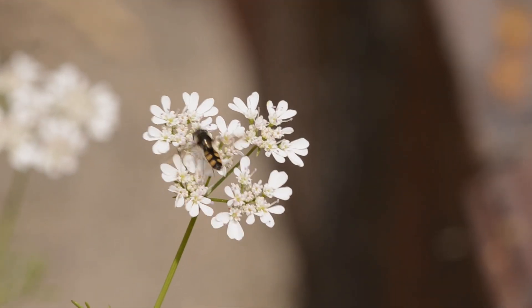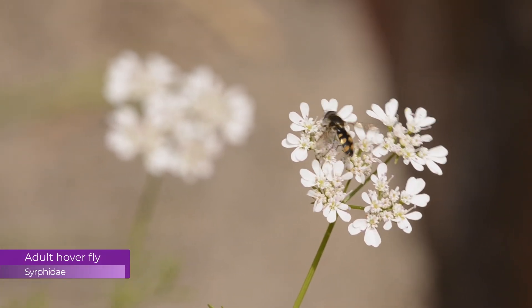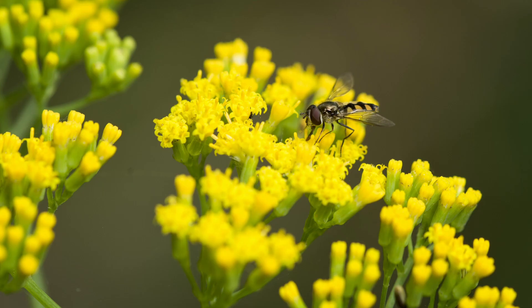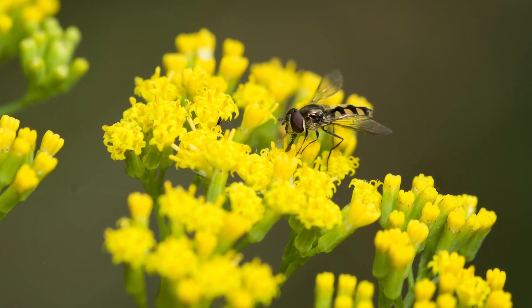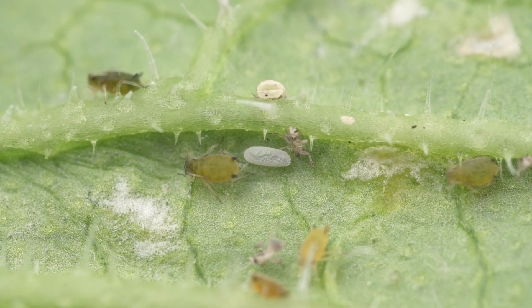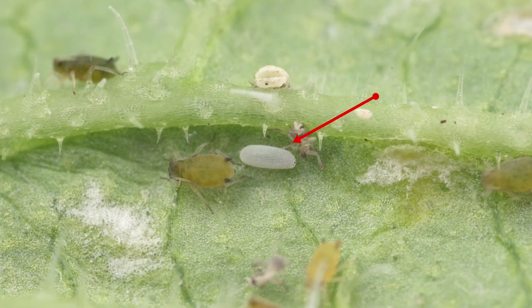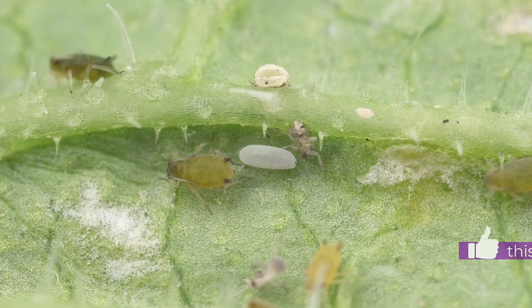Hoverflies are common insects in gardens. You see them flying around flowers like here. The adult hoverflies feed on nectar and pollen and are important pollinators. Female hoverflies lay their eggs right in amongst the aphids. When larvae hatch from the eggs, they won't have far to go to find food. If you like this video so far, please give it a thumbs up.